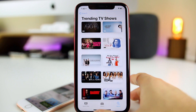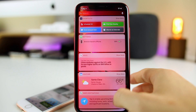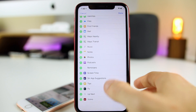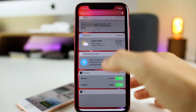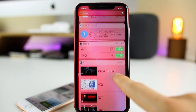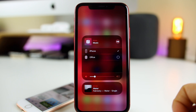This major overhaul of the TV application is in preparation for Apple's new subscription service called Apple TV Plus, which is going to be released later this year. If you go back to the home screen and over to the widget section, there is also a new TV widget with a new icon. You can add it and see the updated TV application widget.